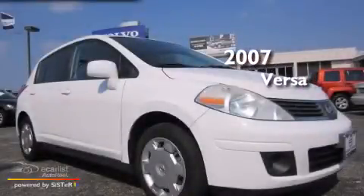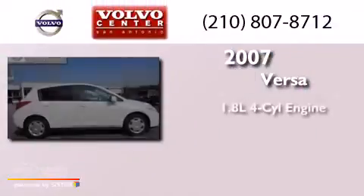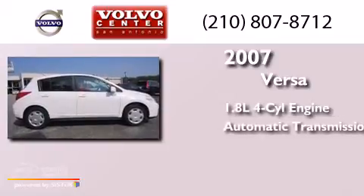This is a 2007 Nissan Versa. It has a 1.8-liter four-cylinder engine and an automatic transmission.